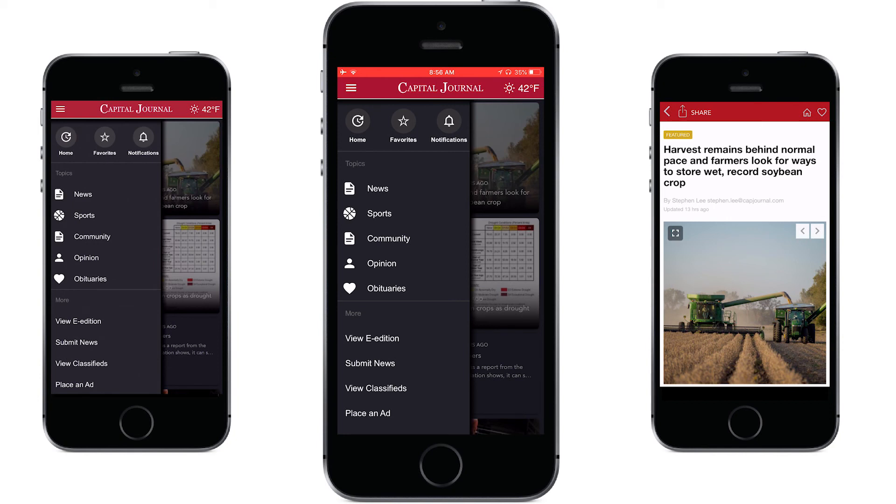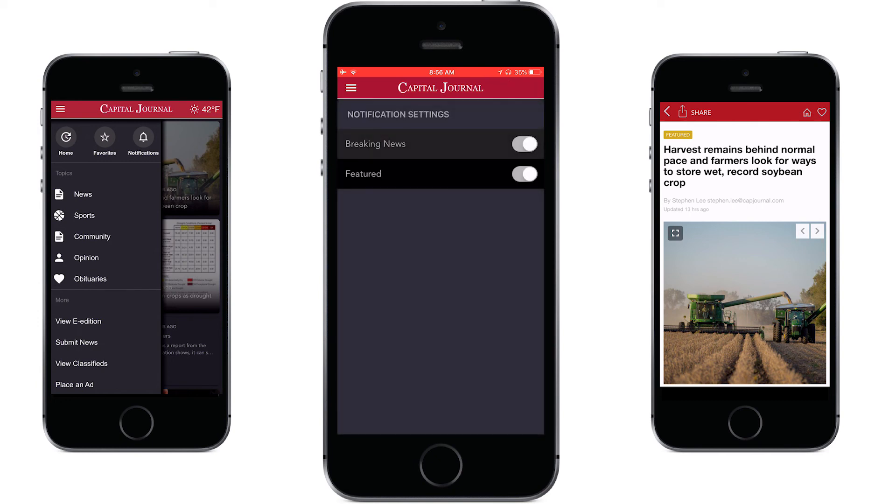From the main screen click the menu icon in the upper left to navigate to all of your favorite Cap Journal sections. This is also where you can access your favorites or you can adjust your news notifications.